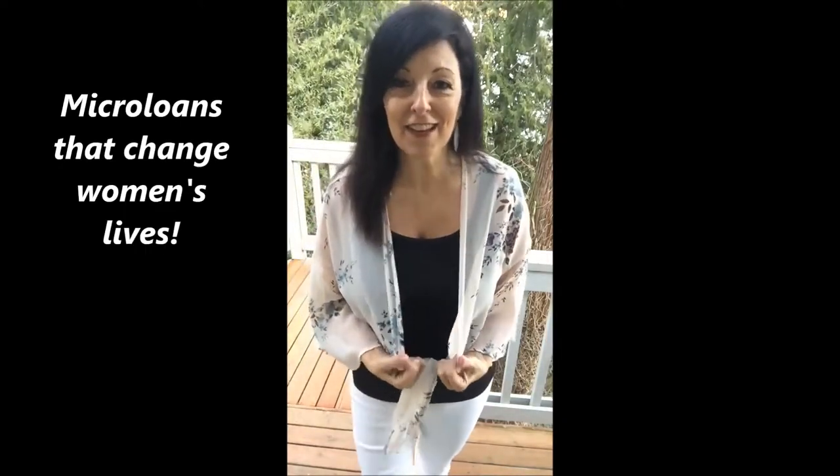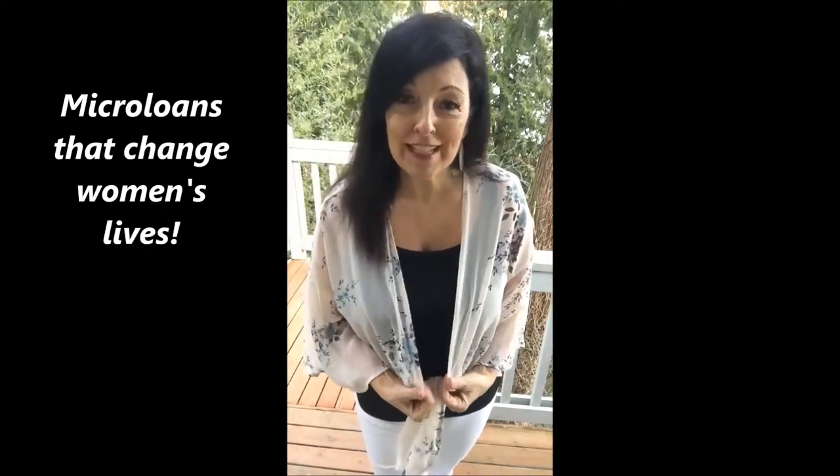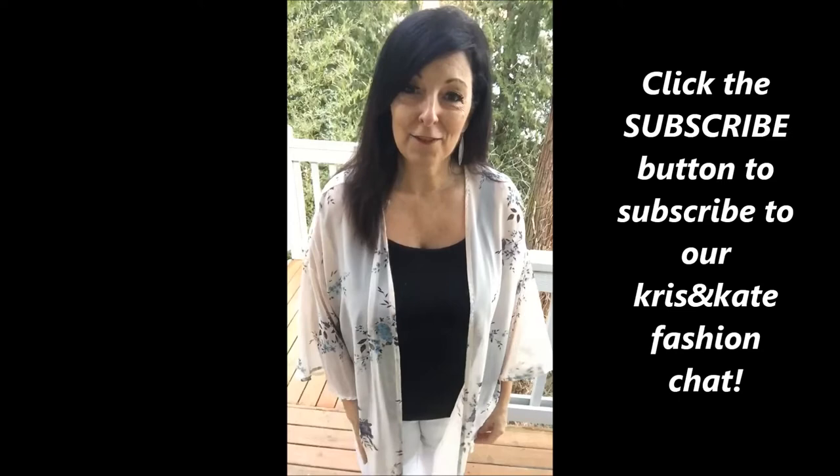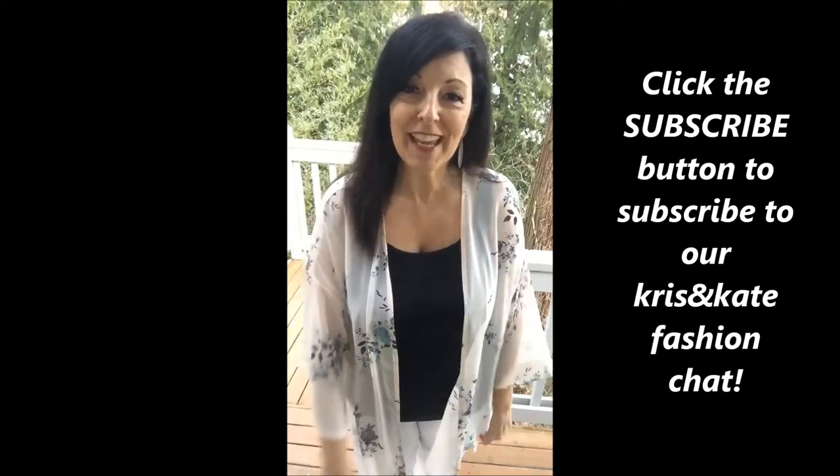Thank you so much for tuning in and for purchasing the Lily cardigan. This pretty piece is going to invest in a micro-loan for a woman in need in a third world country — she's going to be able to grow her business, bring income in for her family, keep her daughters out of sex trafficking, and educate her children. It's just the gift that keeps on giving. Thank you so much, enjoy, and we appreciate you for shopping with Chris and Kate. Thank you, bye-bye!